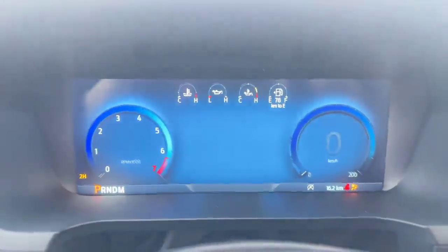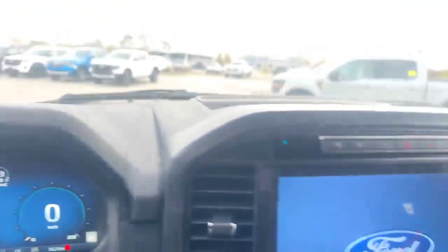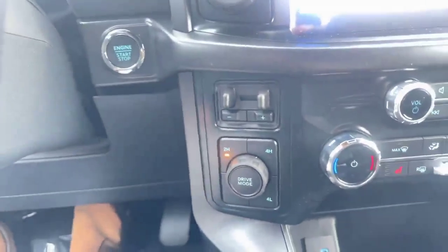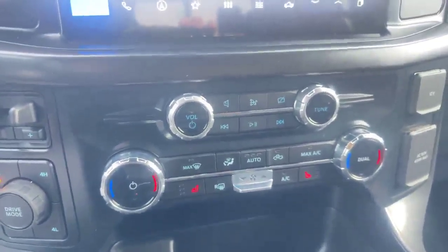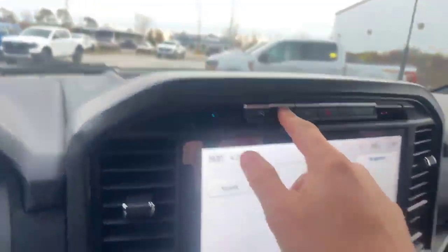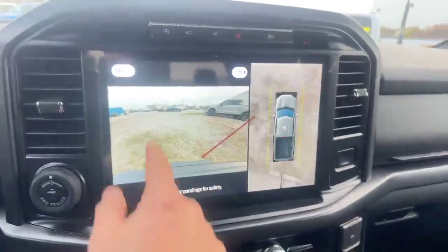There's a full digital display behind the dash — that is new. You also have your nice big display that everyone's used to. You've got your brake controller, your different drive modes, your heated seats, and your dual temperature control. We also have our 360 camera, which is also new for this model year.